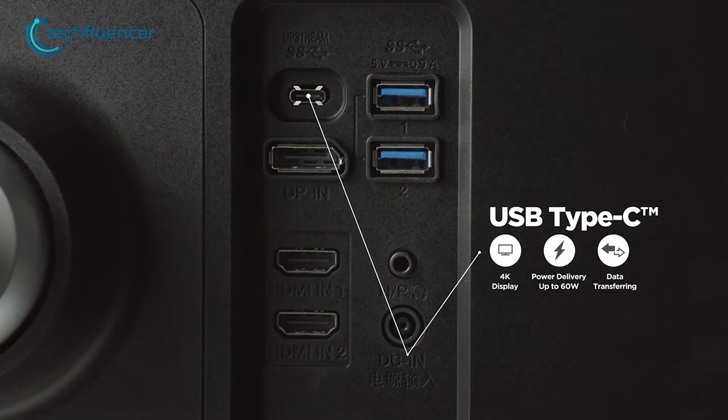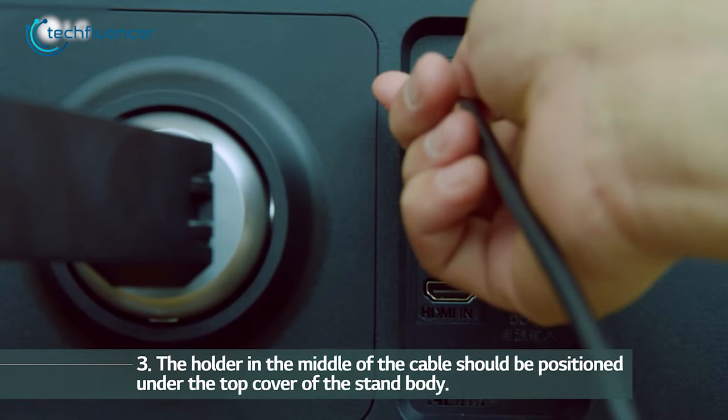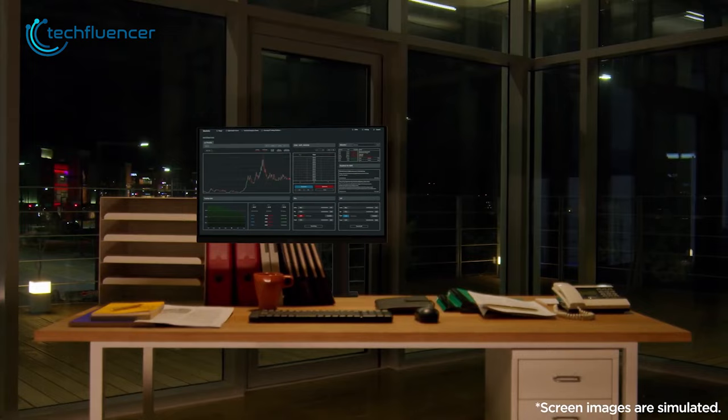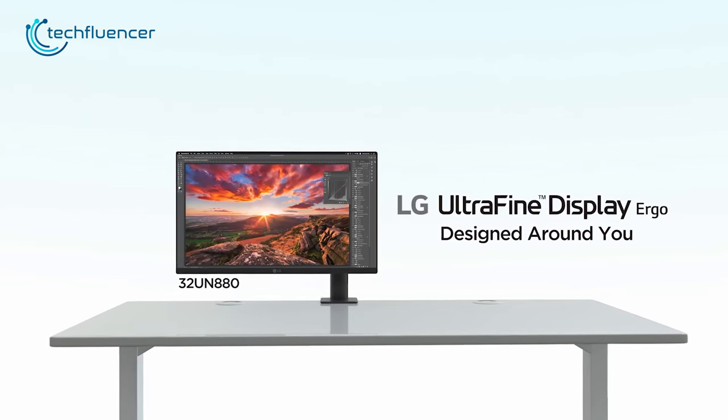There are two HDMI ports, one DisplayPort, and several USB ports that will come in handy for connecting your devices and peripherals. If you often need to adjust your monitor to suit your working needs, then we highly recommend the LG Ultra Fine Ergo for you.